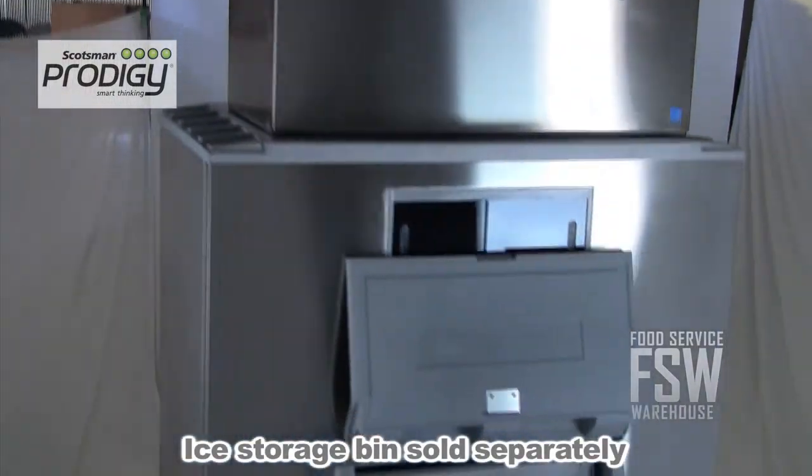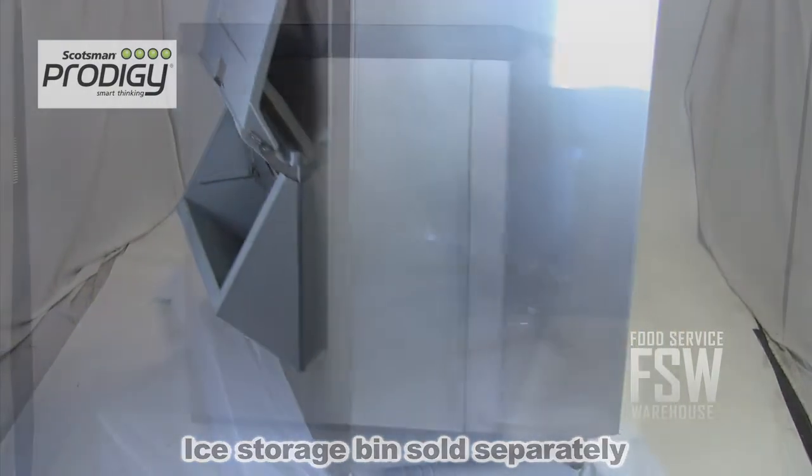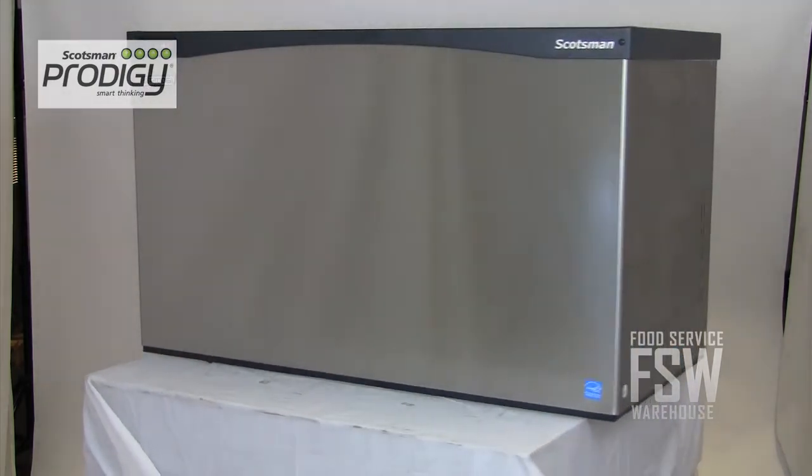Remember to purchase an ice storage bin to go with this machine and you'll be ready to start making ice for your business. If you could use a quality ice machine that makes a lot of ice every day, then check out this unit from Scotsman. For more information, please visit us online at www.foodservicewarehouse.com or call the number provided.